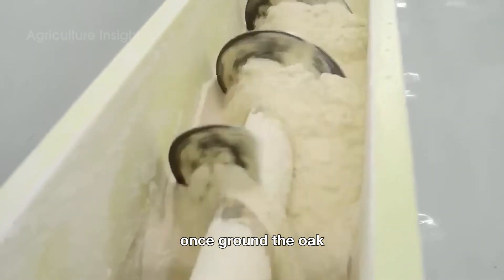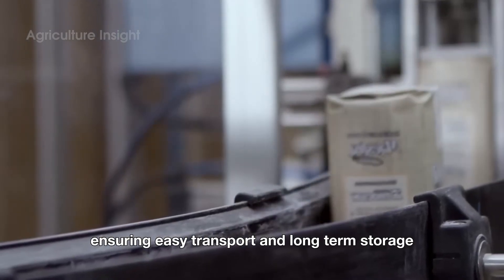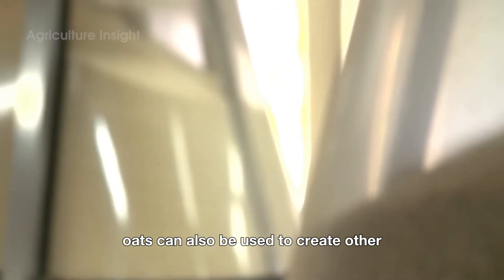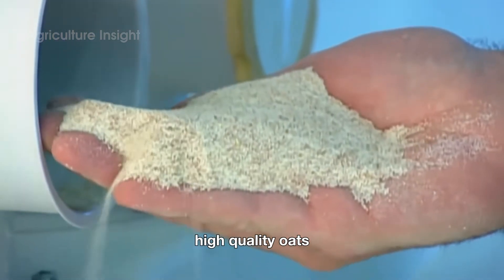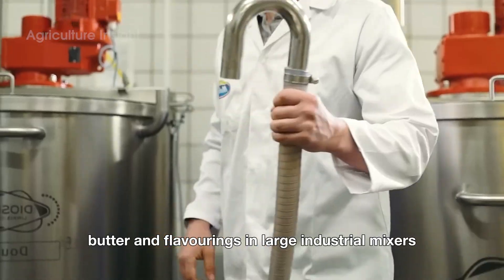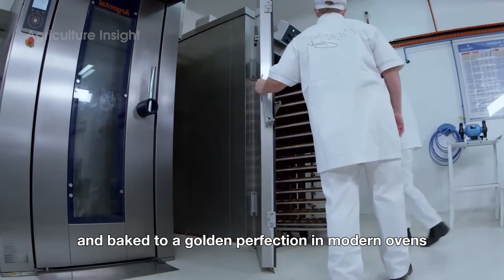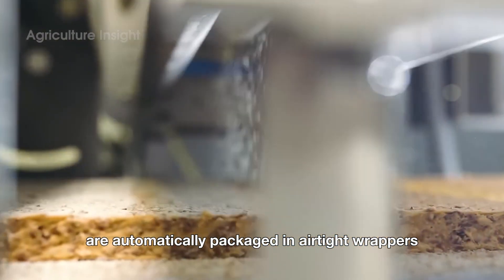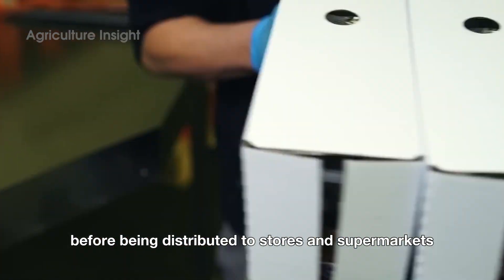Once ground, the oat flour is carefully packaged into bags or larger sacks, ensuring easy transport and long-term storage. Oats can also be used to create other ready-to-eat products like cakes and milk. High-quality oats, once rolled, are mixed with ingredients such as sugar, butter, and flavorings in large industrial mixers. The mixture is then shaped into cakes and baked to a golden perfection in modern ovens. Once cooled, the cakes are automatically packaged in airtight wrappers to retain their crispness and fresh flavor before being distributed to stores and supermarkets.